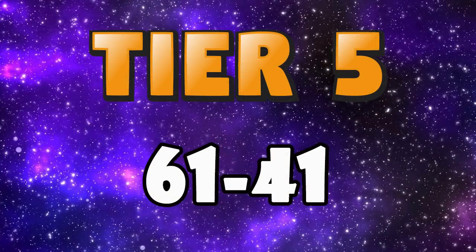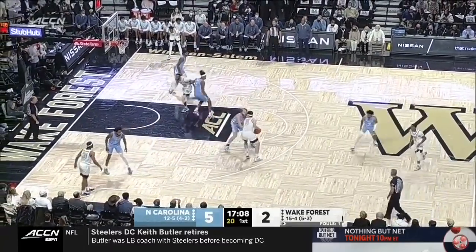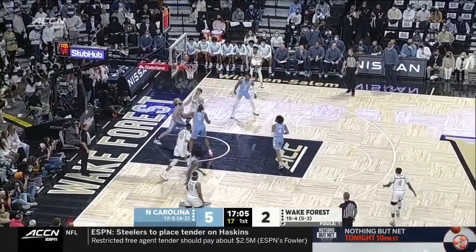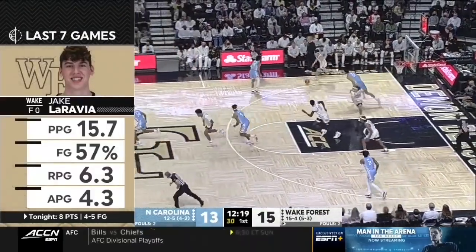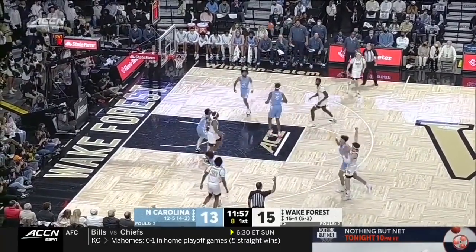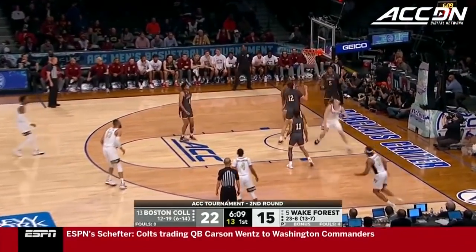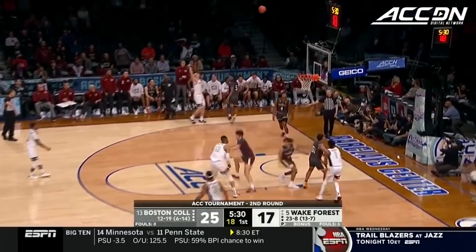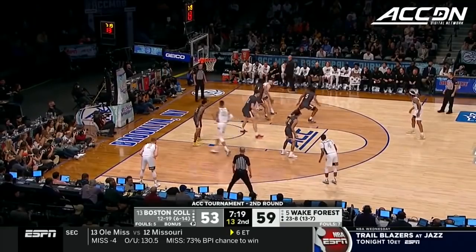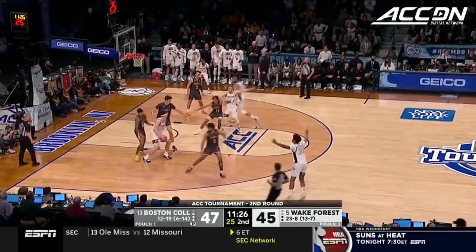That's the end of tier 6, now on to tier 5 with prospects 61 to 41. At 61 I have the 20-year-old junior out of Wake Forest, Jake LaRavia. He's a very well-rounded prospect with great size — he can shoot it from deep, play make, defend and rebound. On the season he averaged about 15 points, over 6 rebounds and almost 4 assists, along with 1.7 steals and 1 block on the defensive end, whilst also shooting 38% from deep. The only concern is his athleticism, which might cause him to struggle defensively against quicker, more athletic players on the perimeter, but he has a very high motor and is very skilled offensively, so he's another guy I think should be drafted this year.